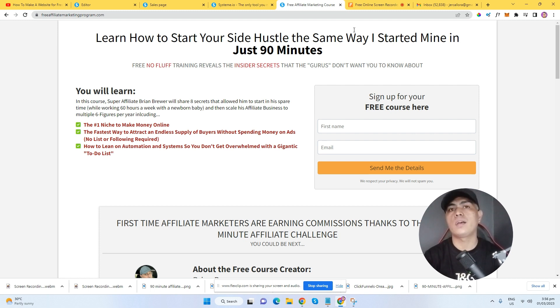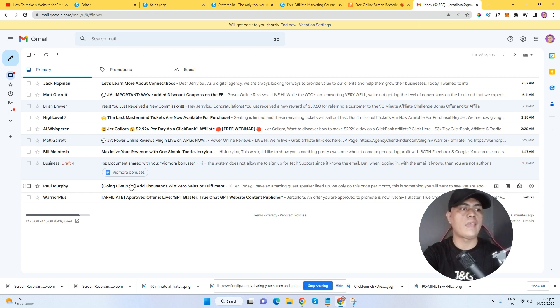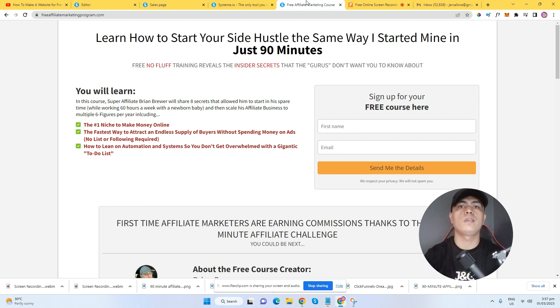Right now, waking up this morning, I got a brand new commission — a brand new sale — without having to promote this. And if you don't have a product yet to promote and you want to make money the right way with affiliate marketing,